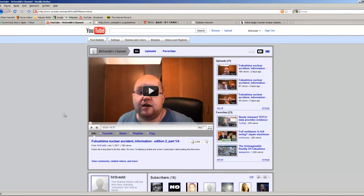Here is my channel. I hope you all check out my information videos, especially edition 2 — there are 4 parts and it is almost 1 hour. I also have favorites here that I want to show you. This is all information I would recommend everybody to check out. If I see videos that I really like with good information, I put them in my favorites. At the moment I am only putting content about Fukushima in my favorites.